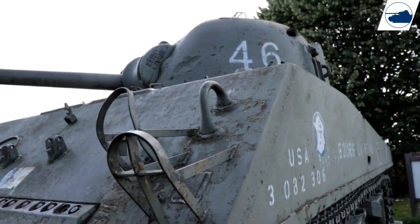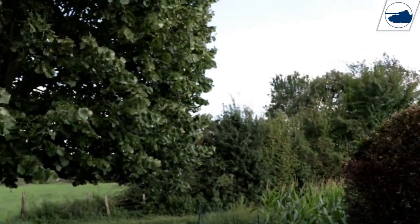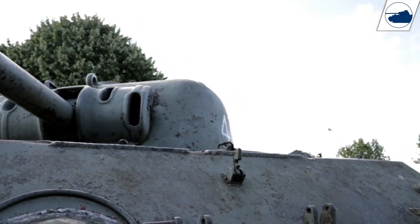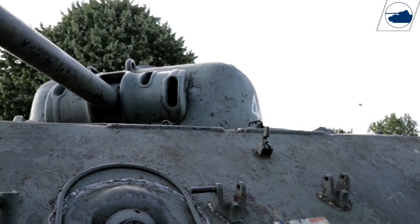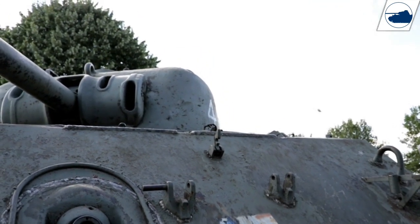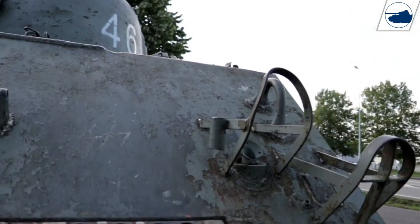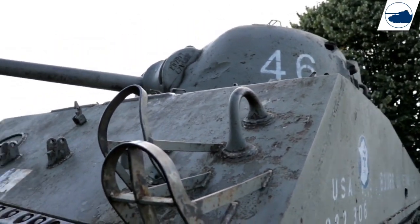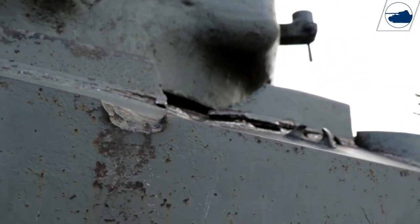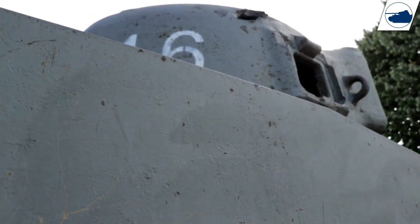They turned the turret around because they thought the fire was coming from behind those bushes over there, a little bit farther. You can see there is a bounce mark, and one shell bounced off, so this tank was probably under fire from two sides. It bounced off, so they turned the turret around to the left — or to the right — but as soon as they realized the fire came from the right side, it was already too late because the second hit is over here, and that jammed the turret ring.